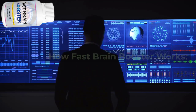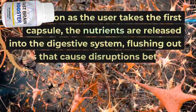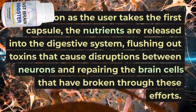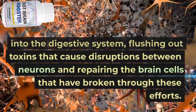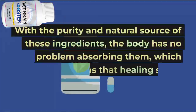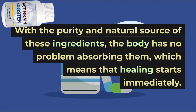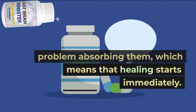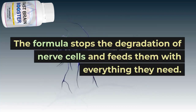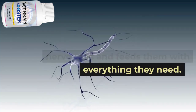As soon as the user takes the first capsule, the nutrients are released into the digestive system, flushing out toxins that cause disruptions between neurons and repairing the brain cells that have broken through these efforts. With the purity and natural source of these ingredients, the body has no problem absorbing them, which means that healing starts immediately.